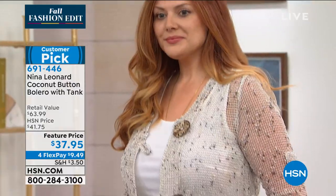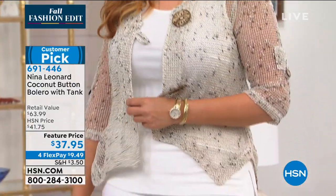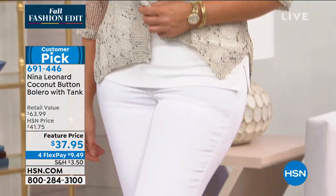It's our coconut button bolero that comes with the tank. It is always a sellout. It is always a customer pick and if I'm not mistaken we pretty much have all colors available in all sizes, but I can't promise you that at the end of this presentation. We're offering four monthly flex payments — so under $10 to get it home.